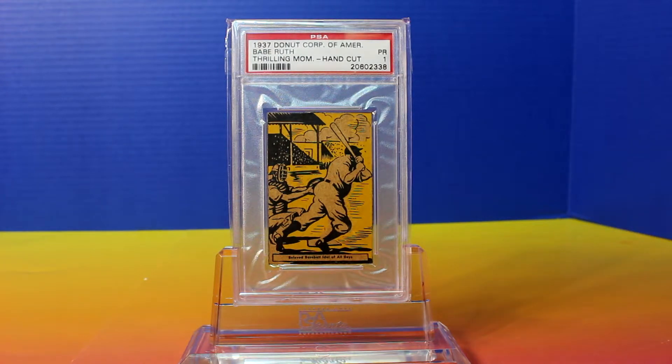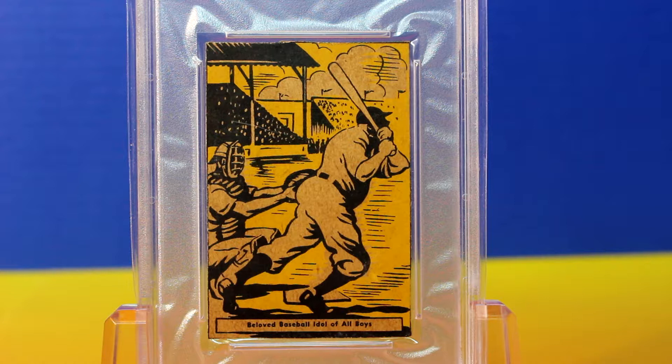This is graded a PSA 1. Here's a closer look at the card. This looks pretty nice for a PSA 1, and if you see any of these around — they're very rare, not a whole lot out there. I haven't checked the population report lately, but most of them are graded authentic, given an A grade. So if you can get a numerical grade, it's always a good way to go with this card.